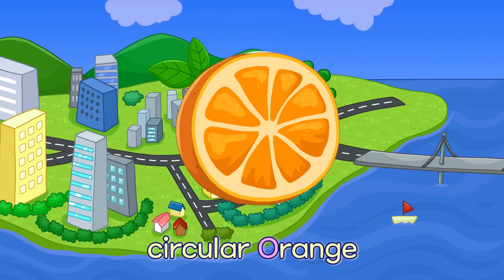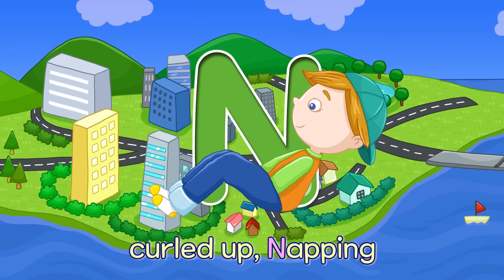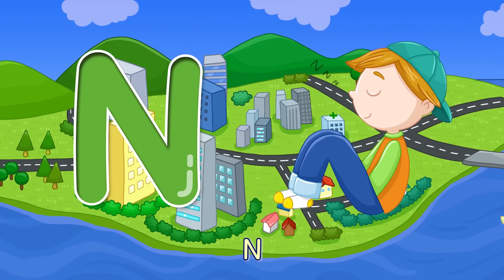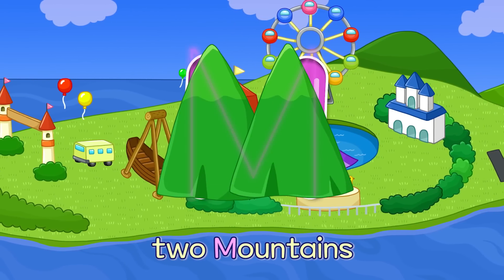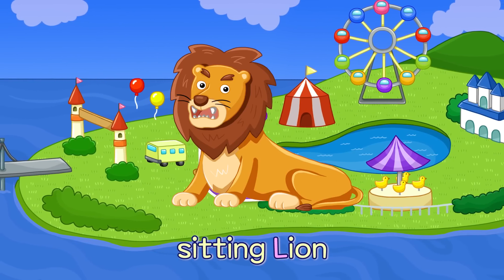O — Circular Orange O. N — Curled Up N. M — Two Mountains M. L — Sitting Lion L.